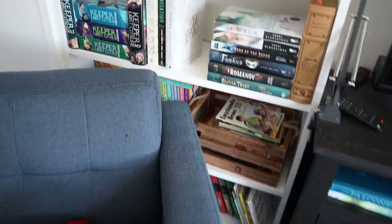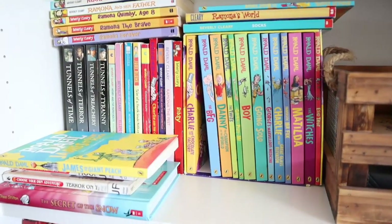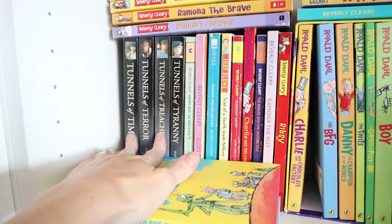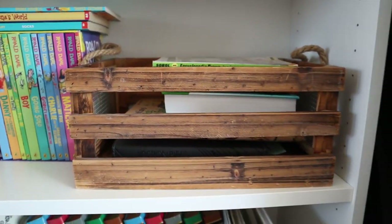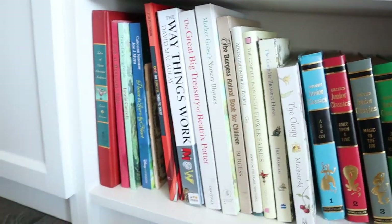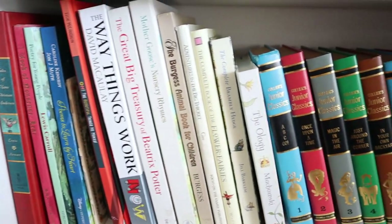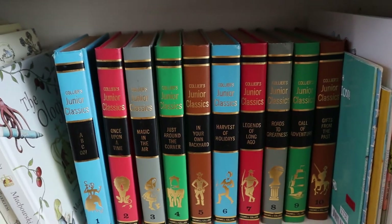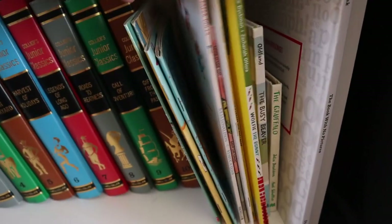Behind this chair is a bunch of my kids' books — I want them easily accessible. We've got a lot of Roald Dahl, a lot of Beverly Cleary, just random books. These are historical fiction books based on the Moose Jaw tunnels, which are pretty close to us. There's a basket with more books plus kids' Bibles. And then a bunch of random big books that we have — a lot of these we really like. I also have a collection of junior classic stories, and some of our favorite picture books.